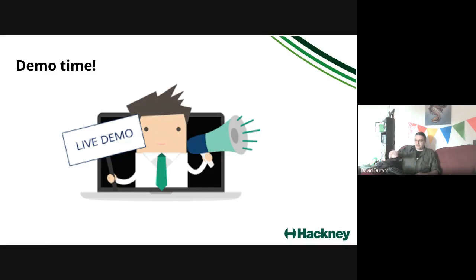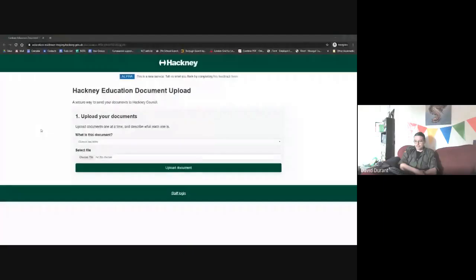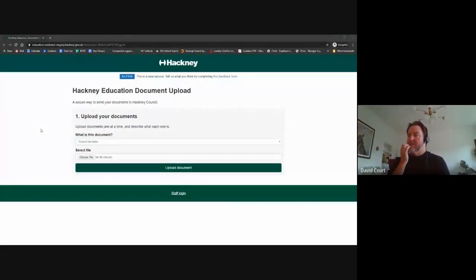Over to David for live demo time. Thanks David. Just let me get my screen up. Okay, so we'll start with the parent experience.